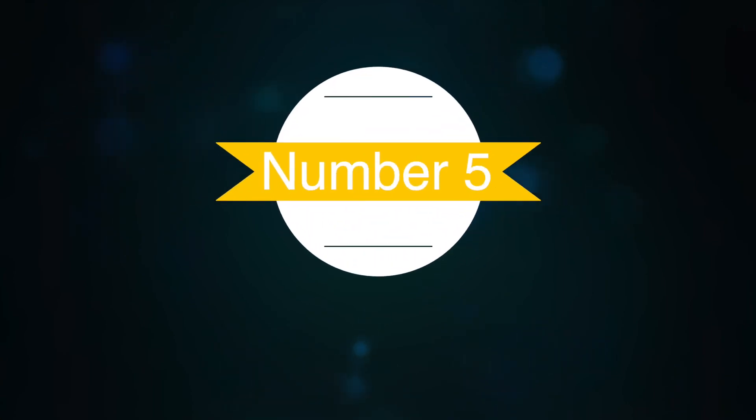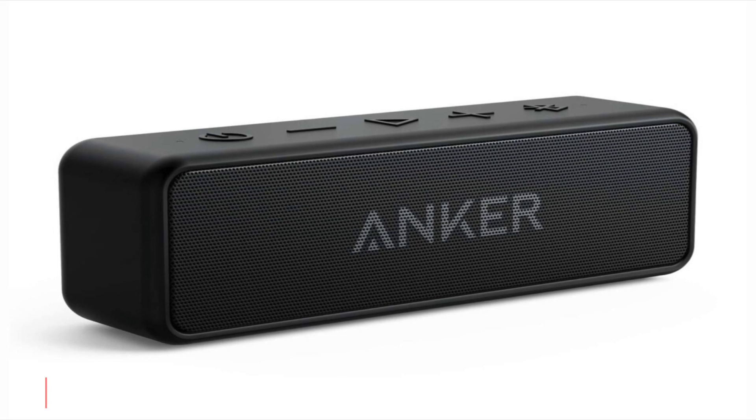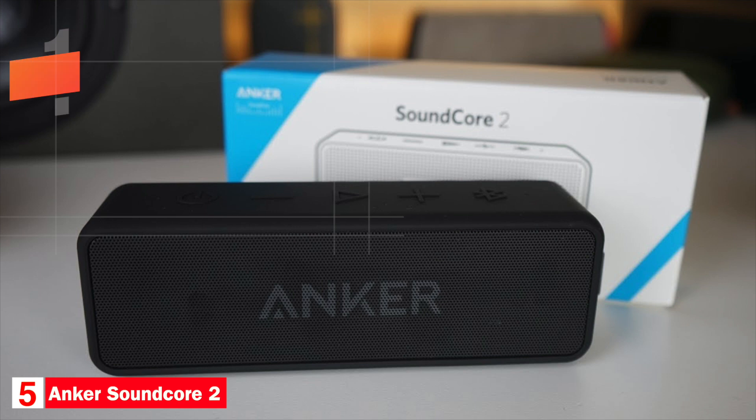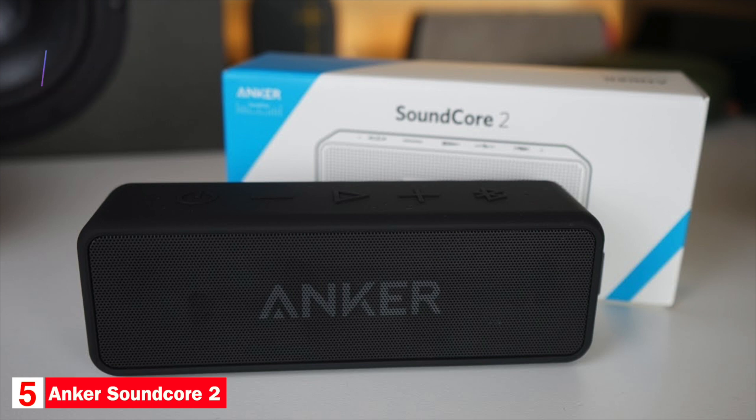Number five: best budget speaker — Anker Soundcore 2. The Anker Soundcore 2 makes this list as the best budget speaker. The speaker measures 6.5 inches by 2.2 inches by 1.8 inches and weighs about one pound. It has two 6-watt neodymium drivers. It's available in three colors: